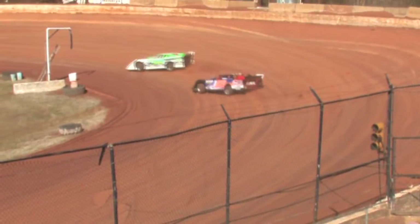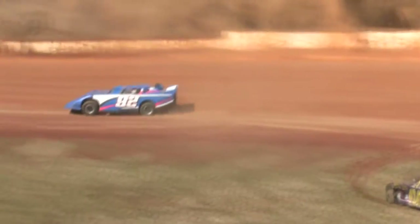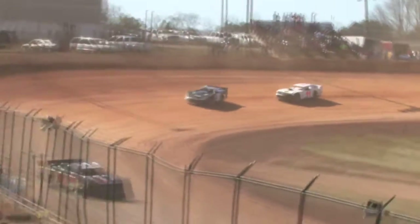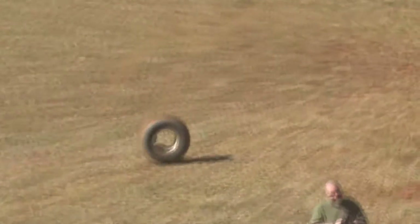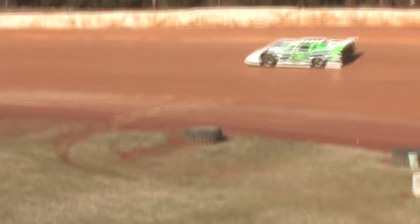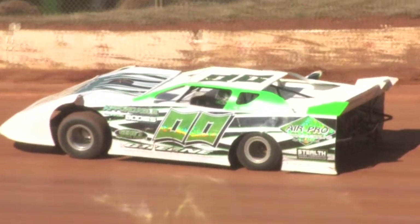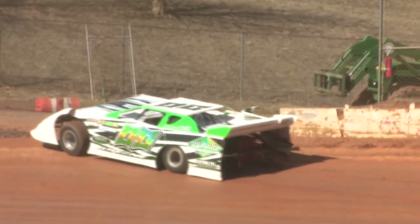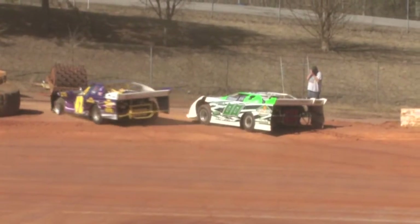We're two laps down and we've got a spin over in turn number two. No caution as Robbie Comer spun, but he does go safely into the infield. We're still green, and we've got a wheel coming off our leader coming out of turn number four. The wheel goes through the infield. Tough break for our race leader Robbie Green, who started on the inside of the second row, coming out of turn number four with a head full of steam. You can see that wheel resting now in the infield — tough break for Robbie Green as he was leading the heat race.